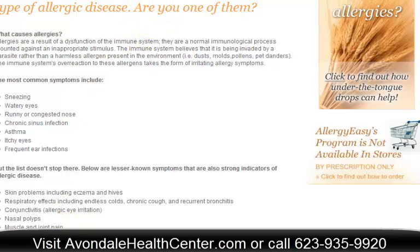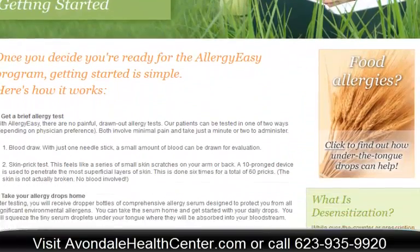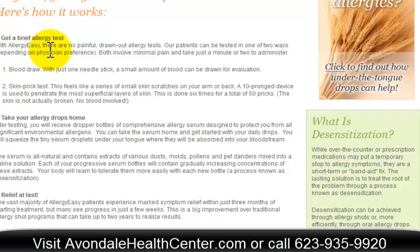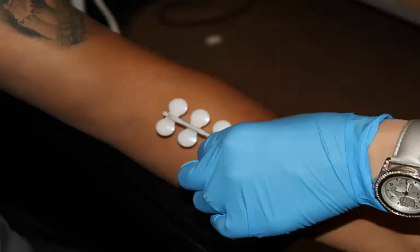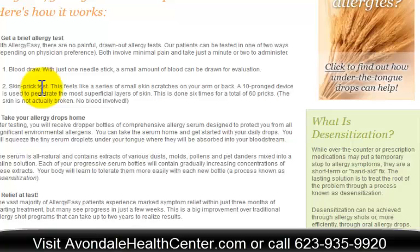Once we have you in the clinic, there are different things that we can do. Obviously, if you have the symptoms, we'll test you. We do a really simple test — the Allergy Easy program is a test that we do right on your skin. It's called a skin prick test, but really what we do is take these applicators — they don't hurt — and put different allergens on them and apply them to the skin. It takes literally a couple of minutes, and you see if there is a reaction, which corresponds to a different type of allergen and tells you whether or not you have a problem with that allergy.